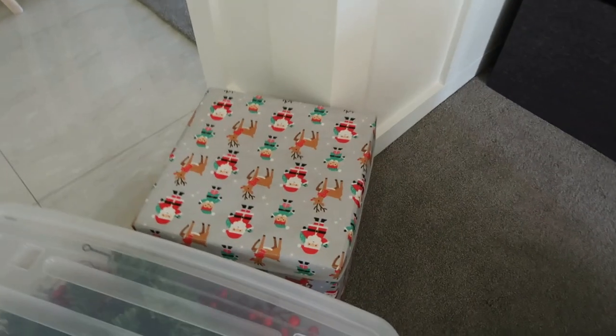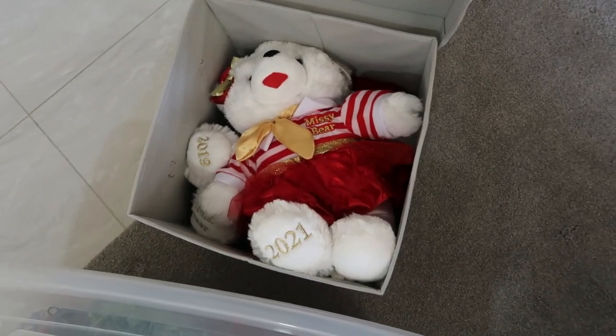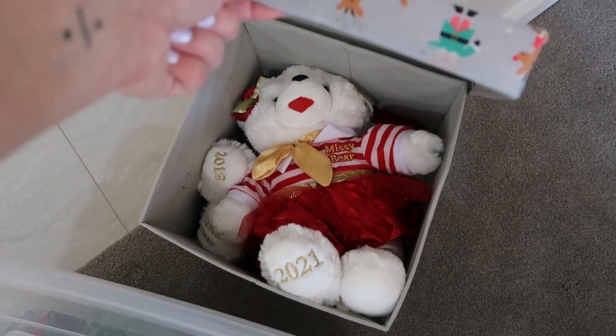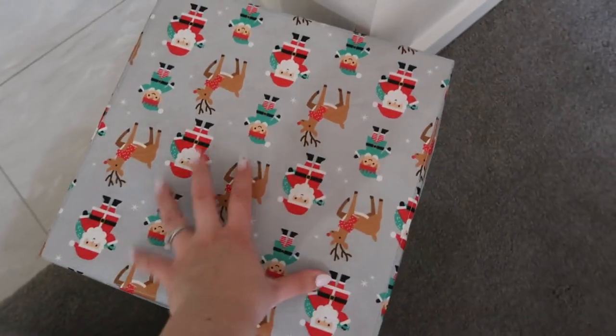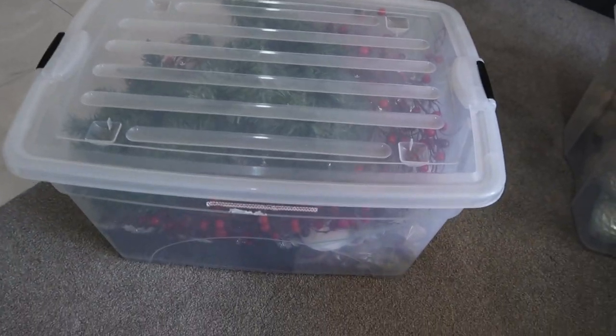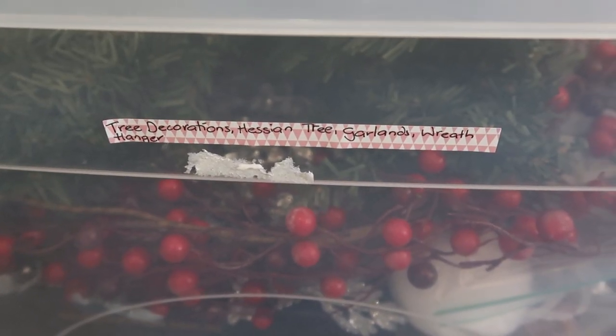This little Christmas box is currently just keeping our Santa bears — we have two at the moment and I bought a new one for this year which you'll see in a Christmas collective haul soon. Then there's this labeled container which has tree decorations, the hessian tree, garlands, and the wreath hanger. This box actually has quite a bit of room.